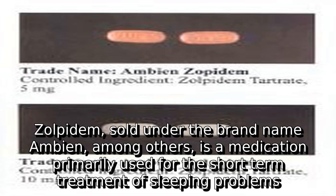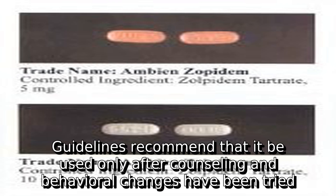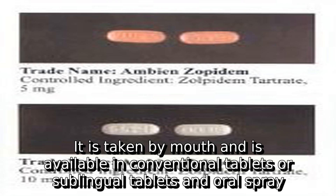Zolpidem, sold under the brand name Ambien among others, is a medication primarily used for the short-term treatment of sleeping problems. Guidelines recommend that it be used only after counseling and behavioral changes have been tried. It decreases the time to sleep onset by about 15 minutes and at larger doses helps people stay asleep longer. It is taken by mouth and is available in conventional tablets, sublingual tablets, and oral spray.